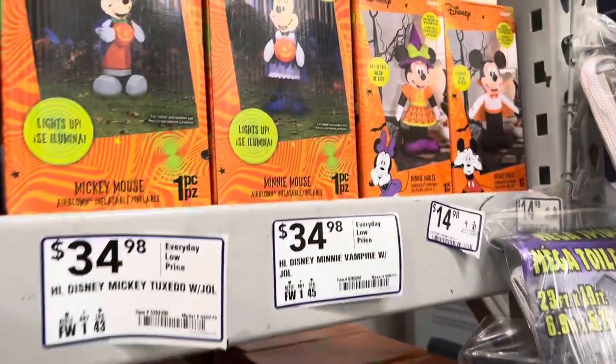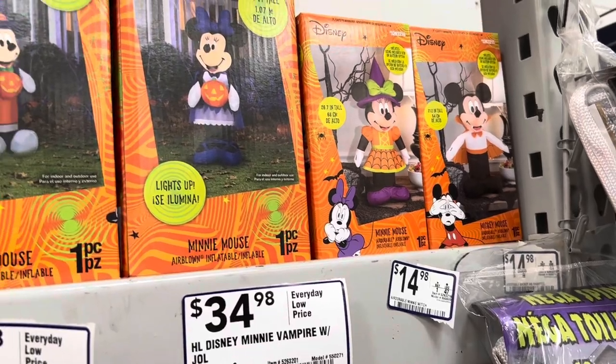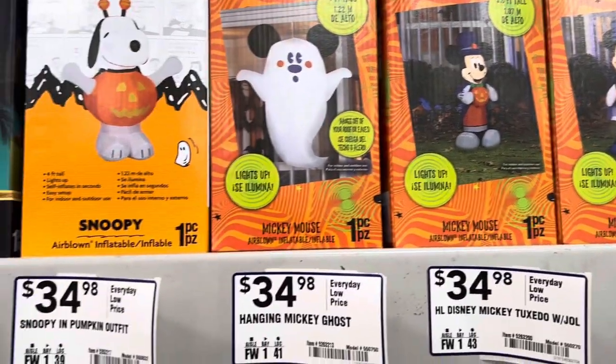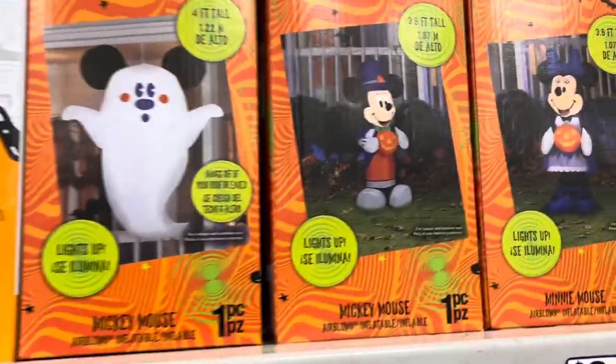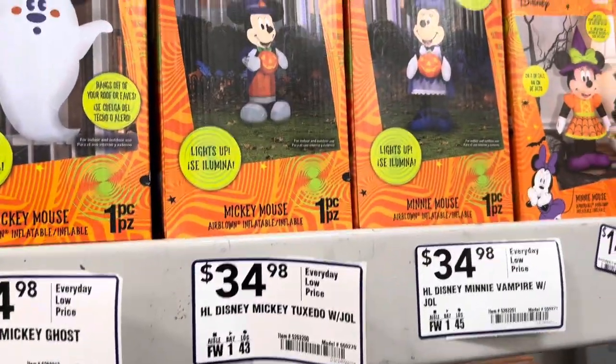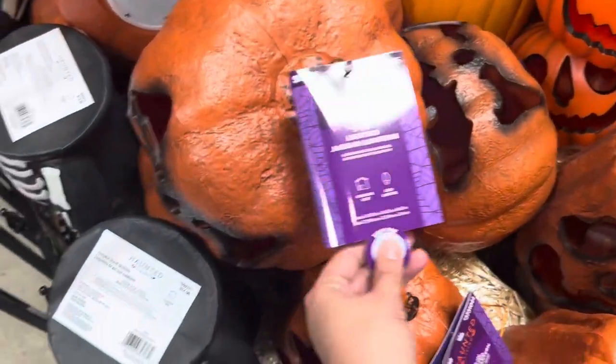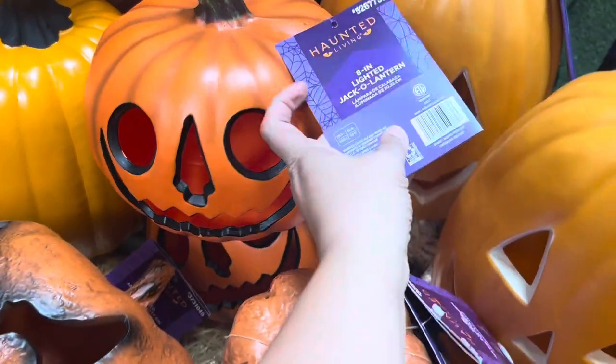Not bad. Mickey and Minnie's are $15. And some more ghost ones — these are also cute at $35. We're at Lowe's; they got a lot of stuff. These pumpkins all light up.